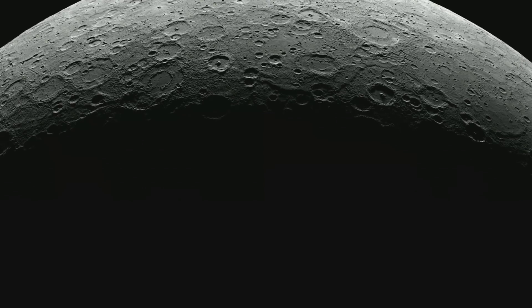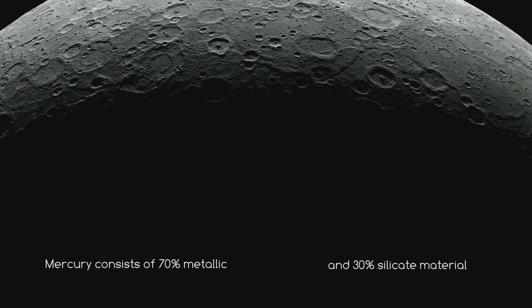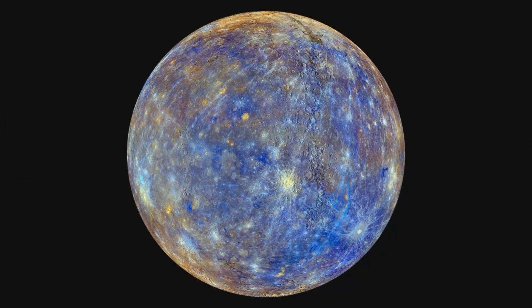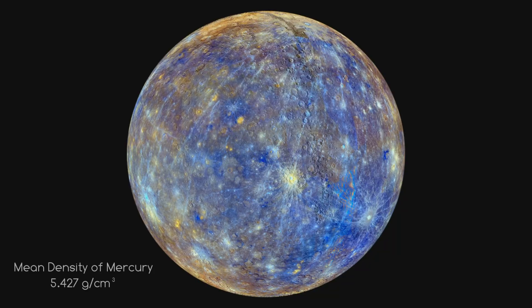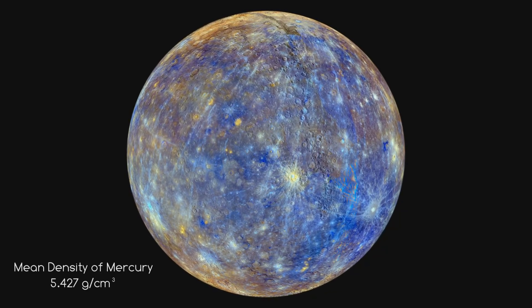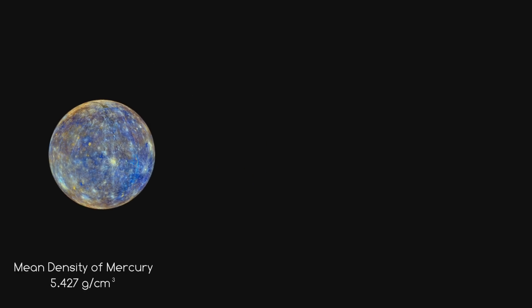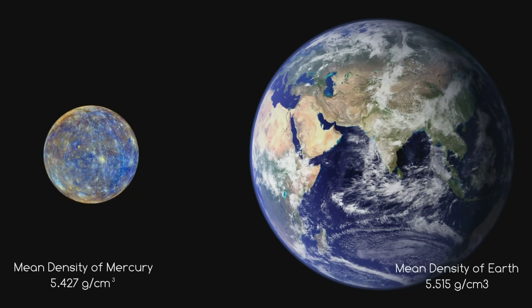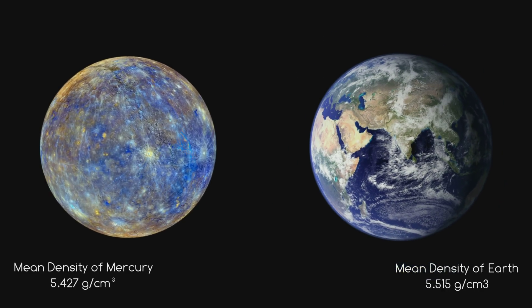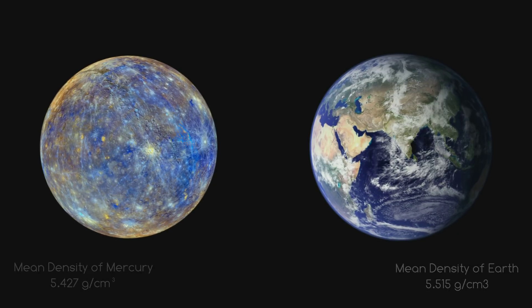Mercury consists of approximately 70% metallic and 30% silicon materials. Because of this, Mercury's density is the second highest in the solar system at 5.427 grams per centimetre cubed — only slightly less than Earth, the planet with the greatest density, at 5.515 grams per centimetre cubed. If Mercury happened to be the same size as Earth, it would have pretty much the same gravitational pull at its surface.